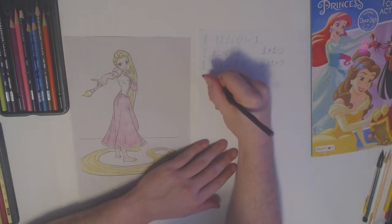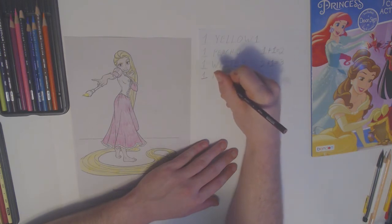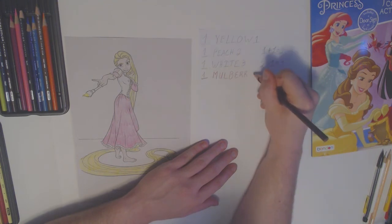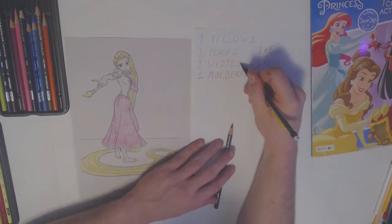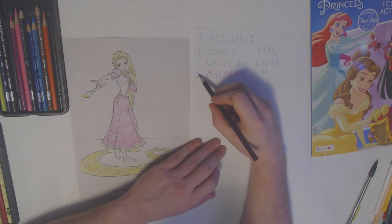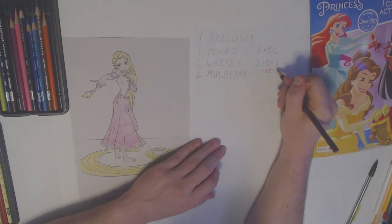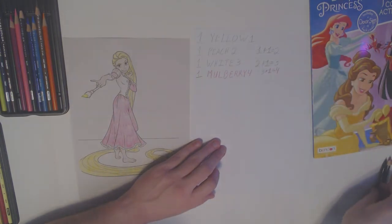Now I'm done with my mulberry color. M-U-L-B-E-R-R-Y — mulberry. White was our third color — three — plus one mulberry color. We count up: one, two, three, four. Three plus one equals four. Mulberry is our fourth color. We've used four colors now.